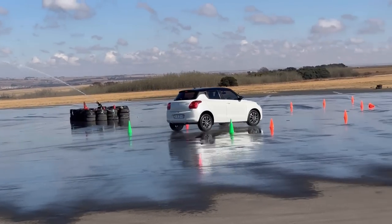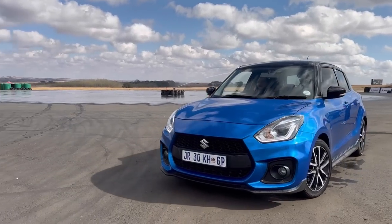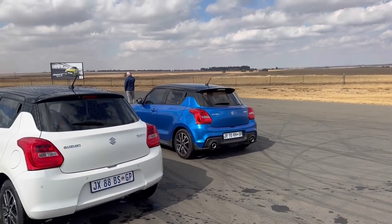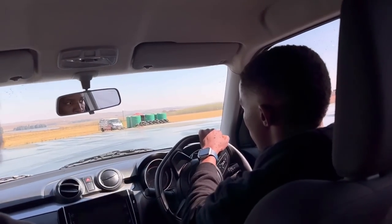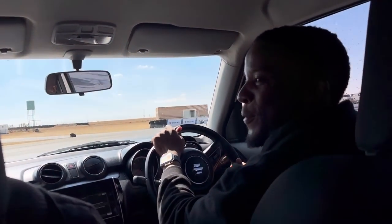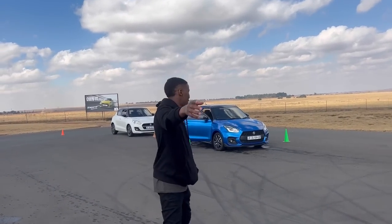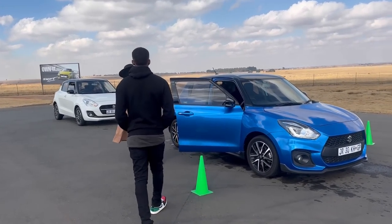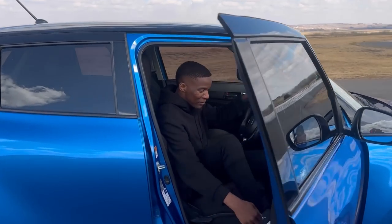ABS allows you to steer while under hard braking — so your foot is on the brake and you can still turn left or right. Your car can do that if it has ABS. I'm sure someone is angry saying, 'I thought this was a Suzuki Swift Sport review.' It is, but I also care about my viewers and I care about your safety. So if I have free information, I'll give it to you — but you can attend the course and they'll tell you all these things and so much more. I'm just summarizing.